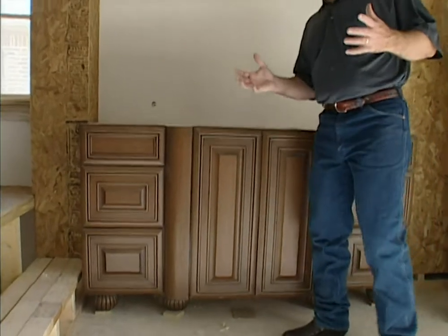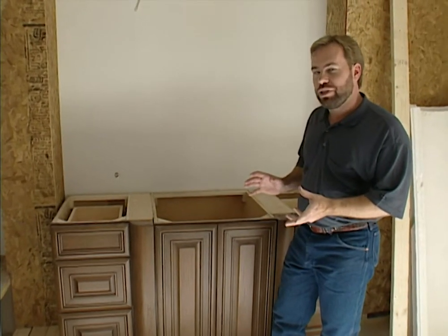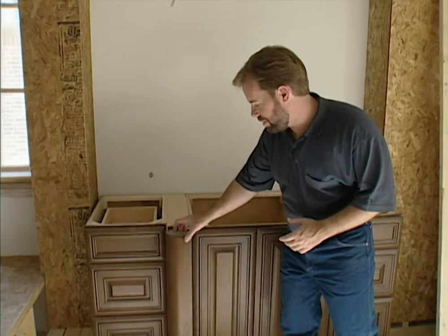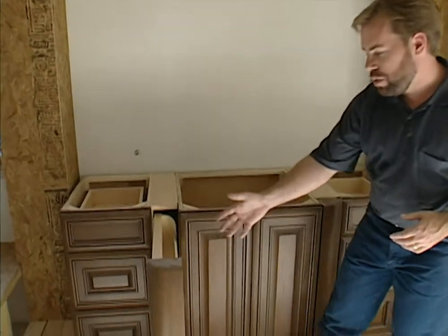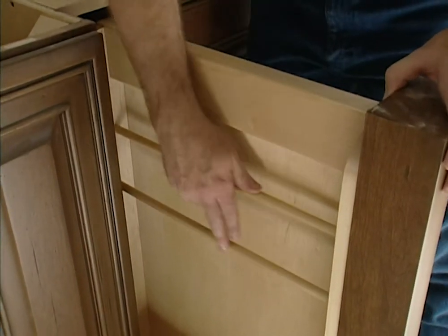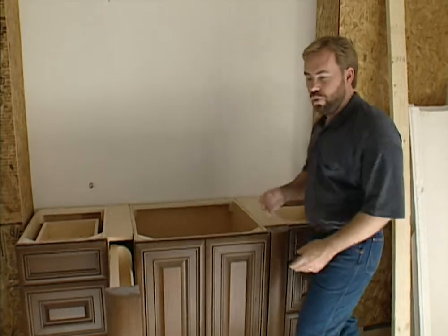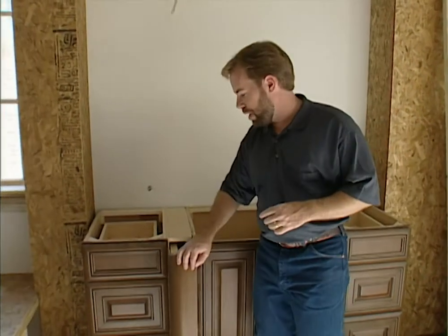The kitchen isn't the only place that you're going to have permanent furniture. The things you need to check out are also the utility room and the bathroom. One place you're going to be around furniture every morning is in your bathroom, so you may as well do it nice in there as well. We've done something similar to what we did in the kitchen, with racks on both sides of our sink. We have a rack here for perfumes, deodorants, or aftershaves. On this side, we've got a rack where we can hang hand towels.